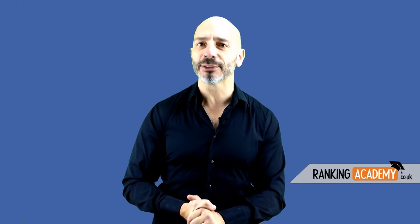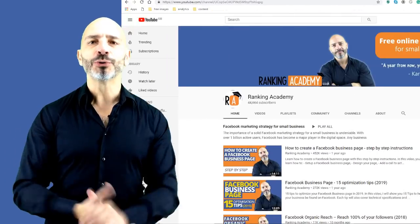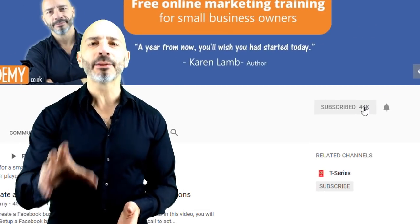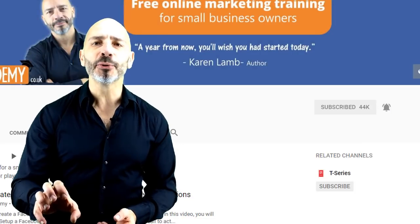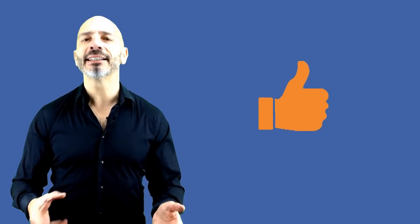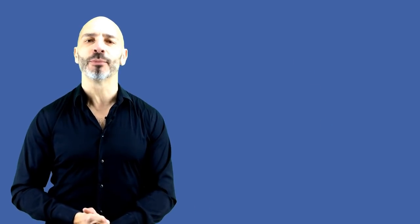I'm Luke Durand, the founder of rankingacademy.co.uk, where I help small business owners like you with their marketing efforts for better online visibility, step by step and click by click. If you are new to my channel, why don't you subscribe today and click the bell button so you don't miss any of my future videos. And if you like this tutorial, please give me a thumbs up as it will be very helpful for me to grow my channel.